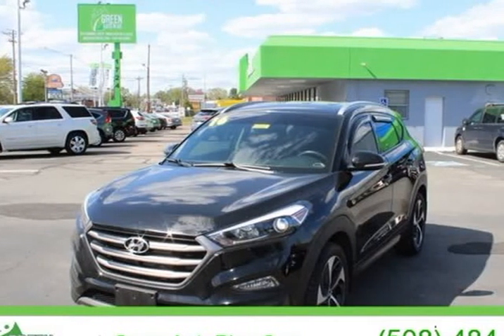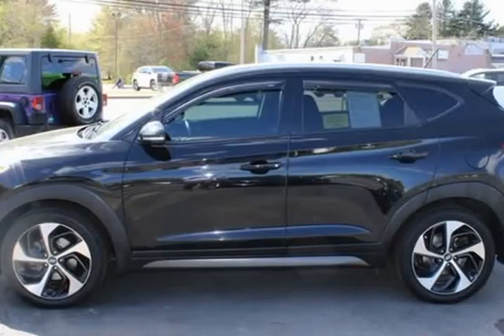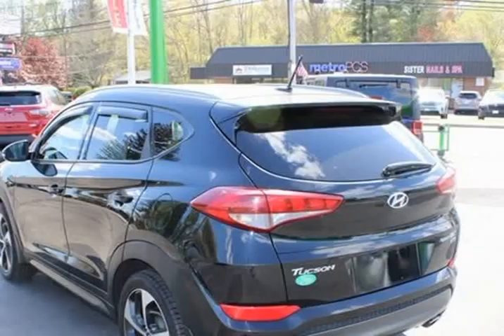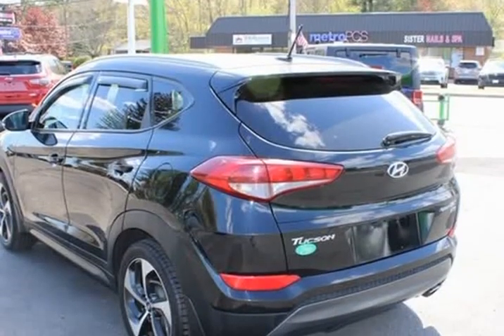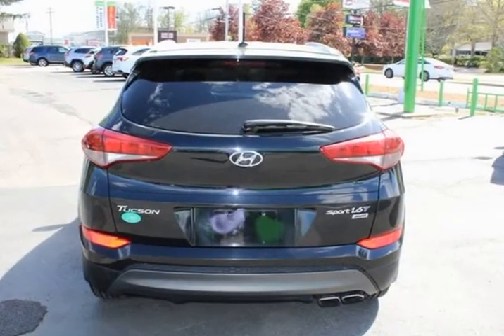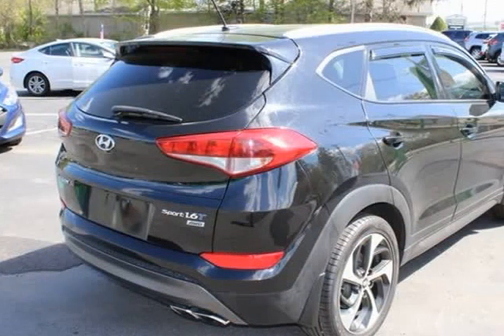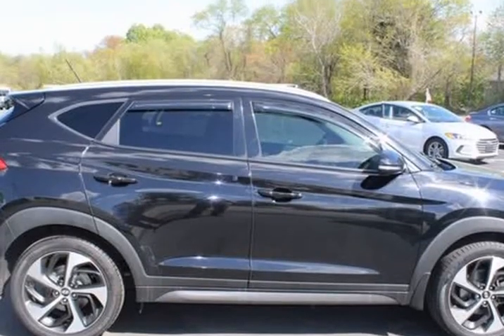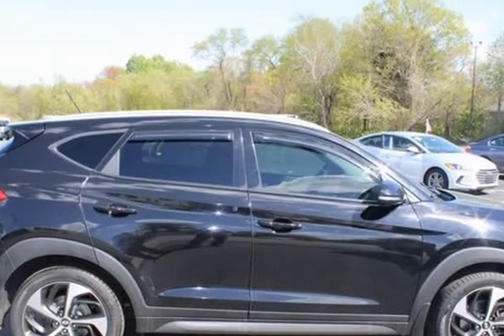This 2016 Hyundai Tucson is brought to you by Green Auto Plus — Eco-Friendly Auto and Truck Repairs. Our mission is to provide high-quality and honest automotive service to our neighbors. Our modern 12-phase auto repair shop is equipped with the latest 21st century state-of-the-art equipment to save you time and give you a high-end service at the best rate possible.